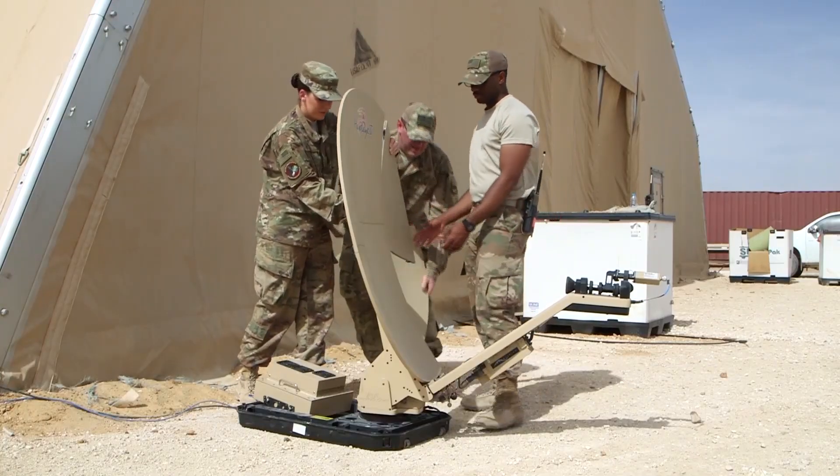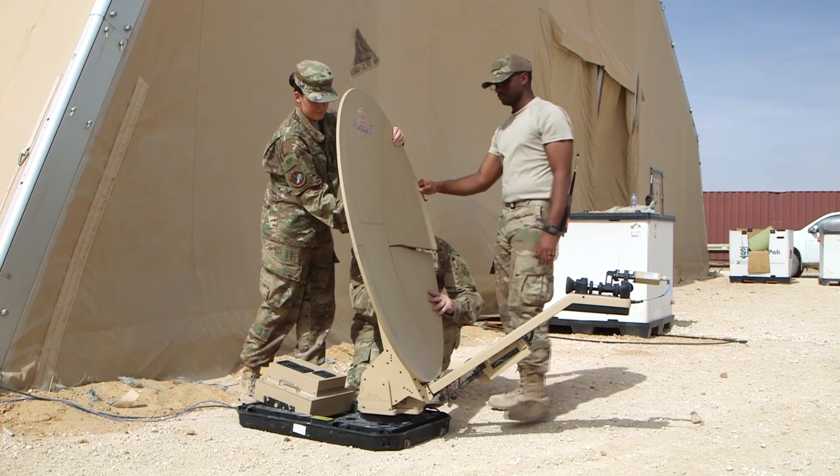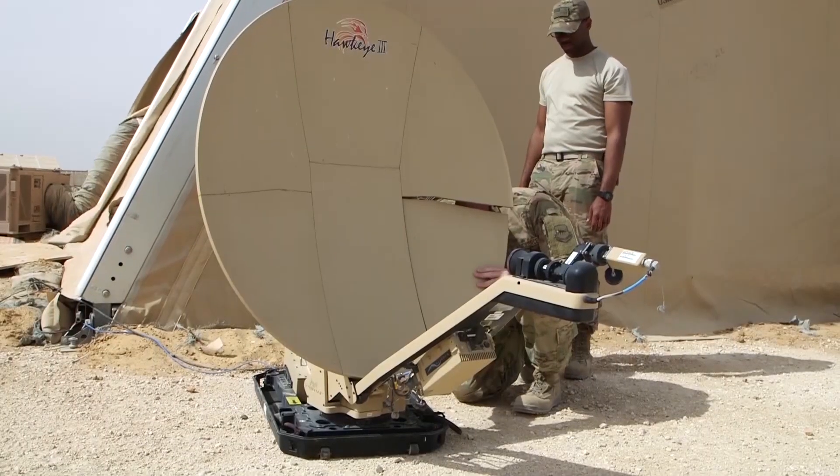One of the biggest issues whenever we're setting up our Comm Flyaway Kit is actually maintaining that initial connection — that's the hard part. As soon as we establish the initial connection, it's pretty much just plugging in different systems and getting everything up and running and making sure everything's going smoothly.